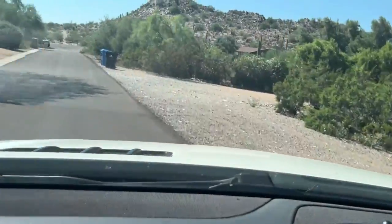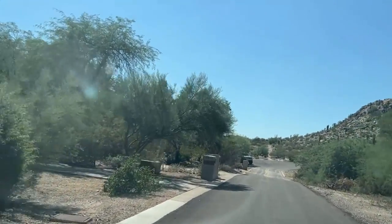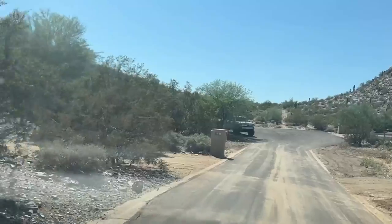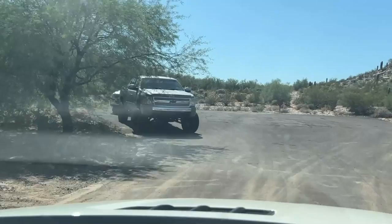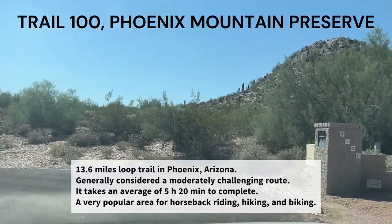This isn't a professional video, but I want to give you an idea of the area. When I was moving to Phoenix, I was sitting in Iowa trying to figure out what Phoenix was like, so I'm hoping this will help somebody. Here's another access point to the trail — this goes into a feeder trail called Trail 100, and just over the top of this you can connect with it.